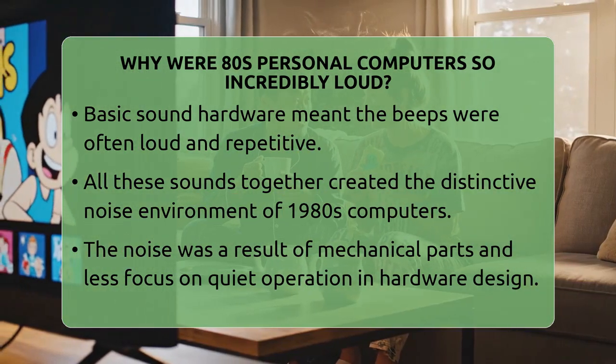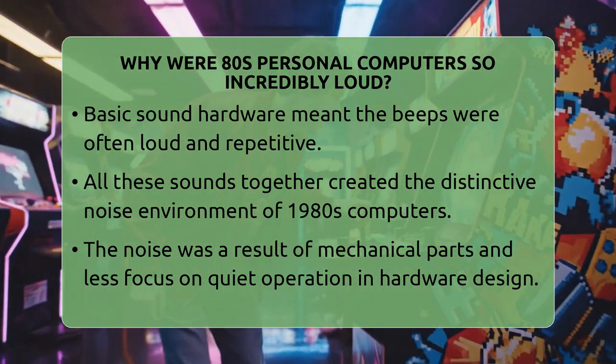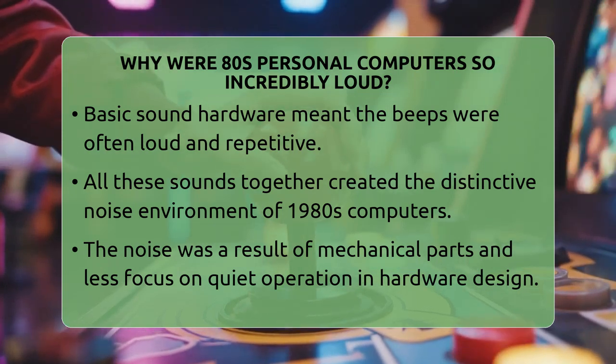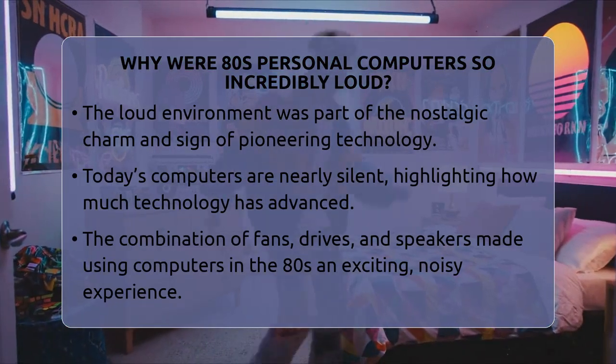All these sounds combined to create what many remember as the unmistakable noise of 1980s computers. The loud environment was part of the experience. It reflected how these machines were built with mechanical parts and less focus on quiet operation. The fans, drives, and speakers all contributed to a symphony of early tech sounds.